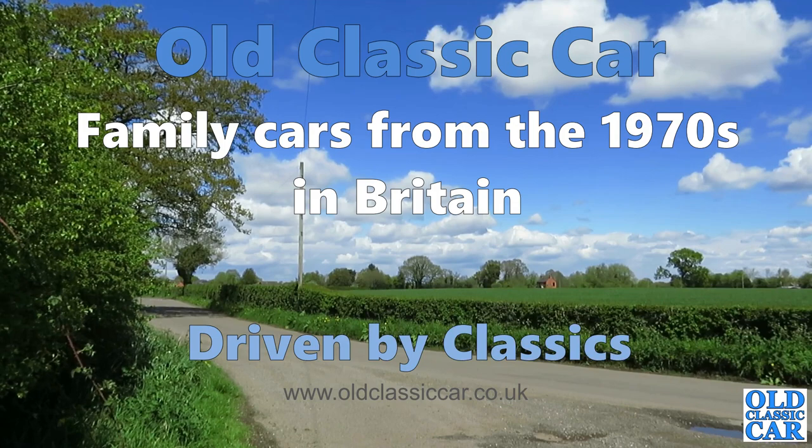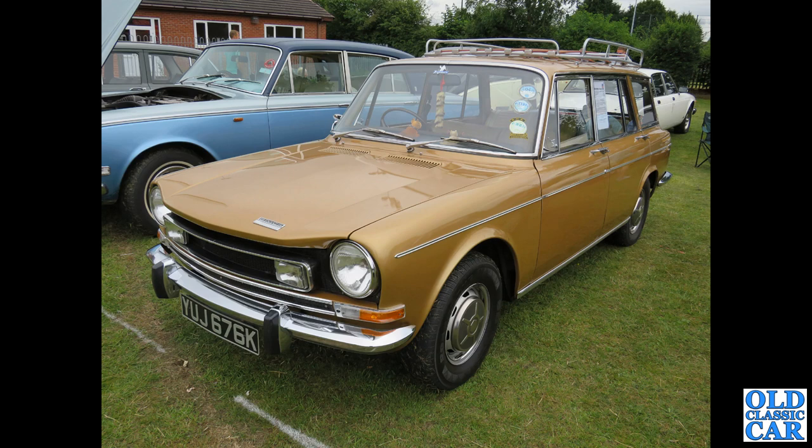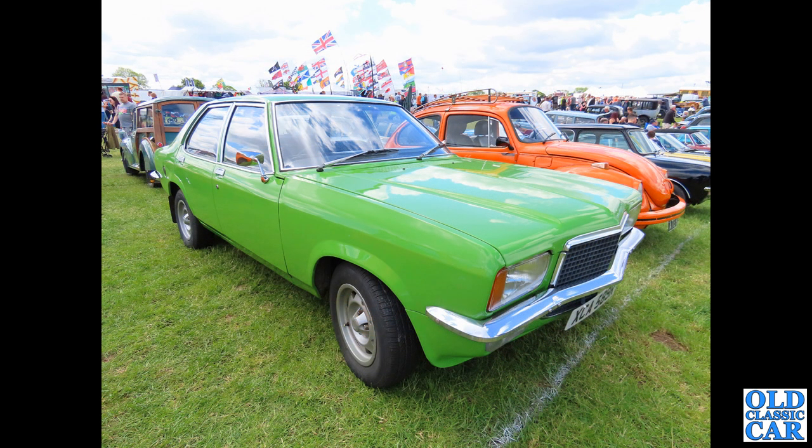Welcome to All Classic Car. In this selection we're looking at family cars from the 1970s here in Britain. To begin with a non-British car — this is a rare Simca estate, circa 1971. You hardly ever see these; this one used to turn up at local shows quite regularly. It has a nice period roof rack on top.